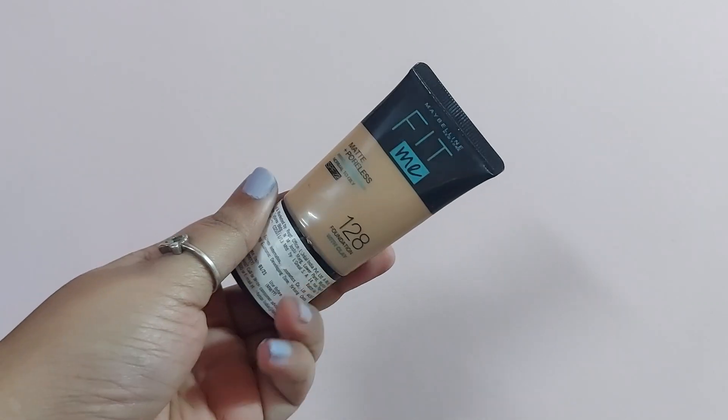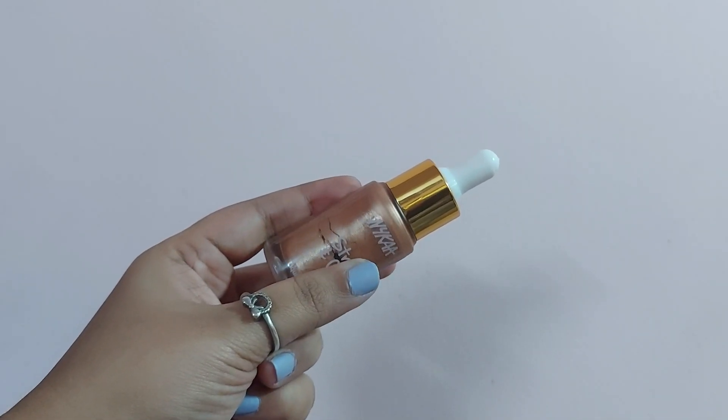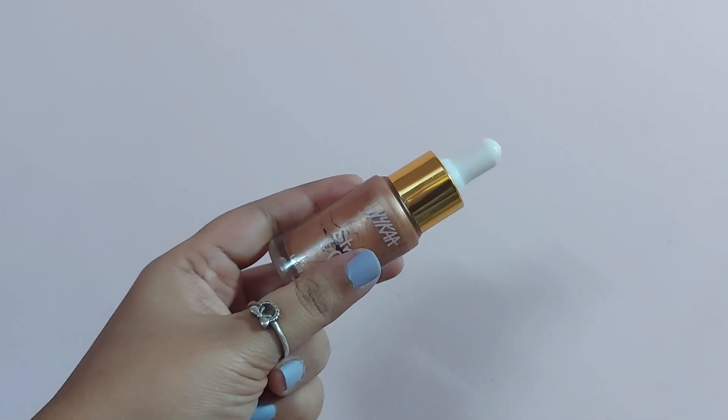I will try the foundation — I will try the Fit Me foundation, shade number 120. You can check it out. I will try the Stroke Glow cream. I will try the foundation and mix it.